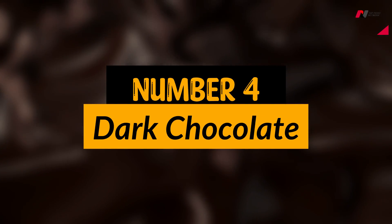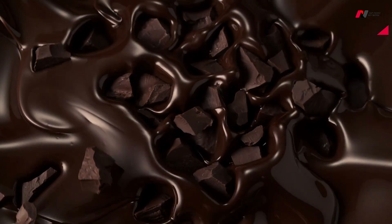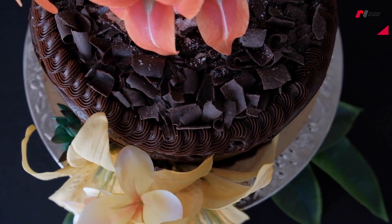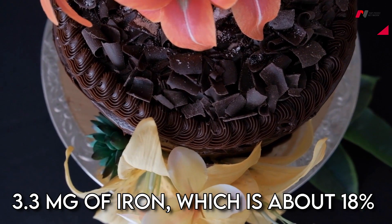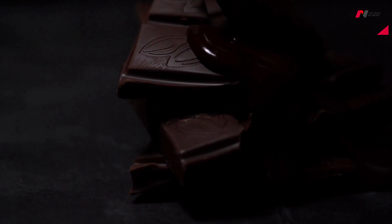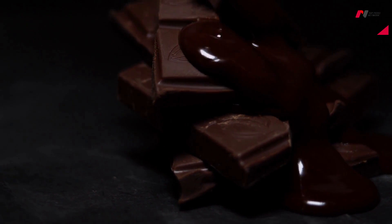Number 4: Dark Chocolate. Dark chocolate is not only delicious, but also a good source of iron. One ounce of dark chocolate contains approximately 3.3 mg of iron, which is about 18% of the daily recommended intake. It is also rich in antioxidants and other essential nutrients.